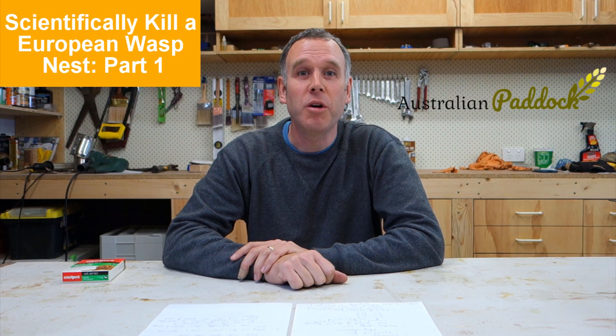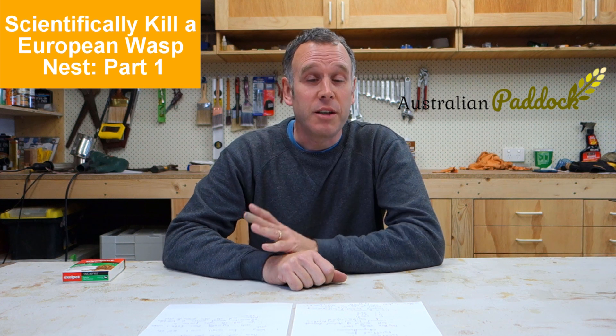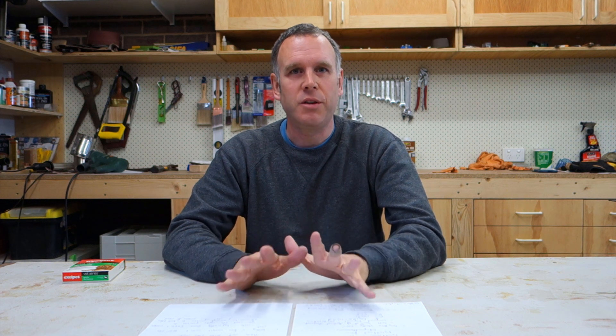Hi everybody. Today I want to help you solve your European wasp problem. I want to dispel some myths and I'd also like to help you do it based on some scientific research. I want to go into some details of why this process will work, but using materials you can buy from your local supermarket.